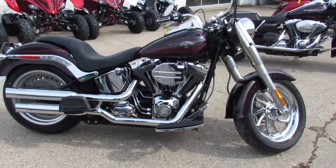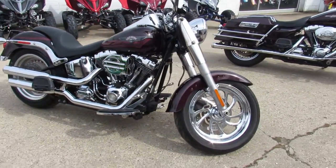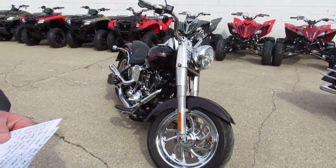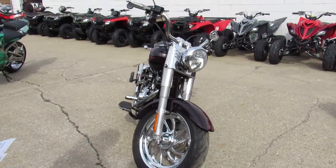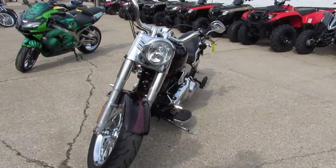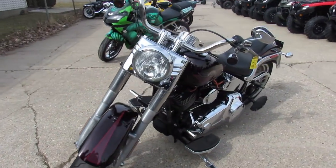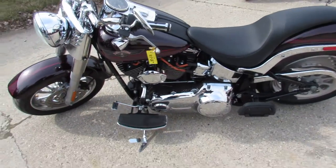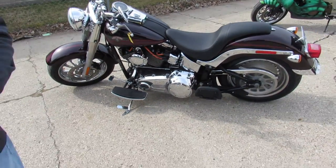We got a ton of Harleys in here. One we're doing a video on is a 2007 Harley Davidson Fatboy. As you guys can see from the video and pictures, this thing is one good looking Fatboy. It's got tons of chrome, paint's perfect, chrome shines like new. It's got a chrome front wheel and tons of extra chrome on the motor. One good looking bike.